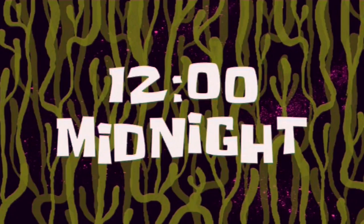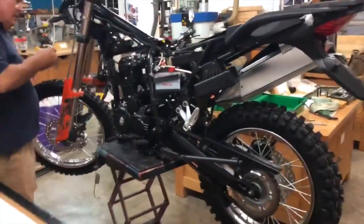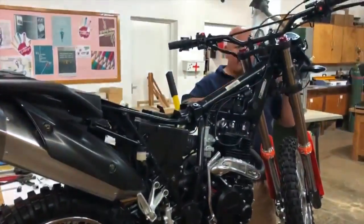12 o'clock midnight. The wheels are on, brakes are functional, lights and electrics are good — it's just fuel tank and trim and we're there.